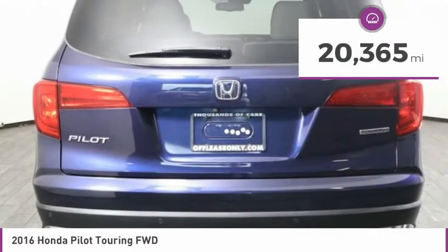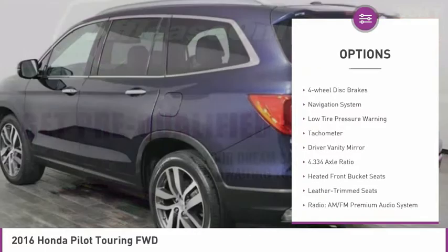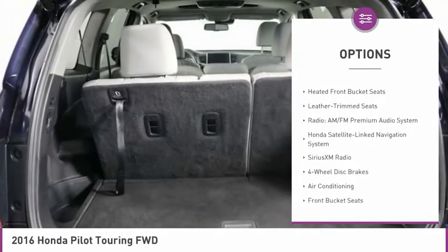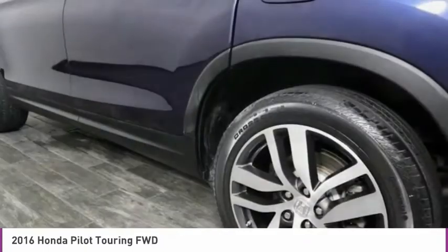Here are some of this vehicle's great options: electronic stability control, alloy wheels, power lift gate, brake assist, fog lights, four-wheel disc brakes, navigation system, low tire pressure warning, tachometer, and driver vanity mirror.